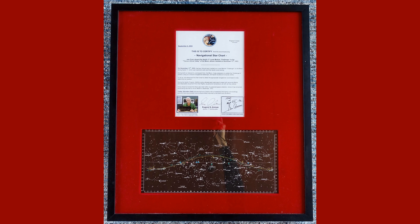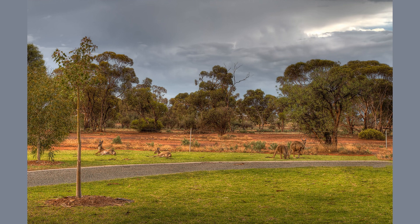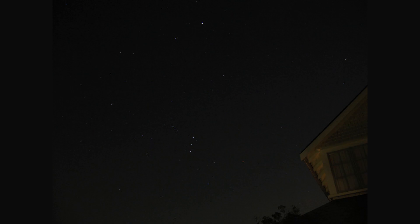It can get cold at night, so be sure to dress warmly and bring a blanket or chair to sit on. A star chart or astronomy app can help you navigate the night sky and find the objects you want to observe. And most importantly, take your time and enjoy the experience of observing the Southern Hemisphere skies. The Southern Hemisphere skies offer a unique perspective on the universe, and observing them can be a truly awe-inspiring experience.